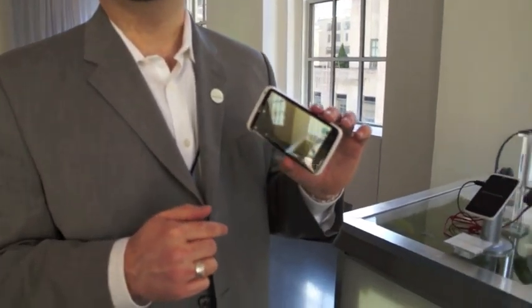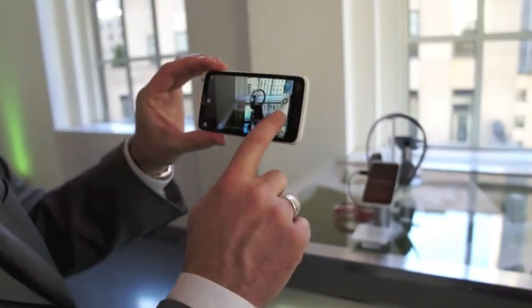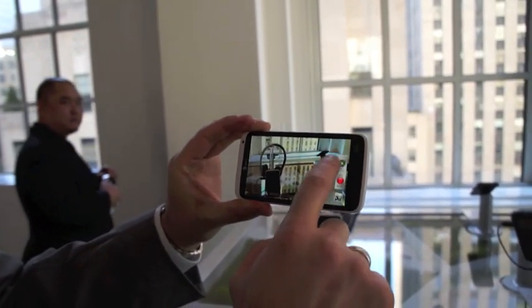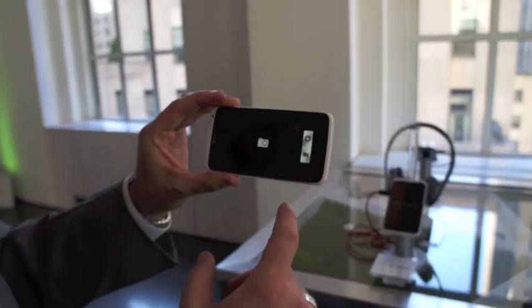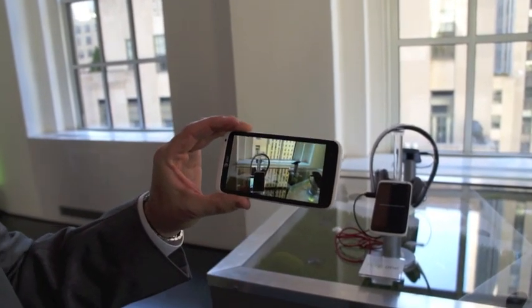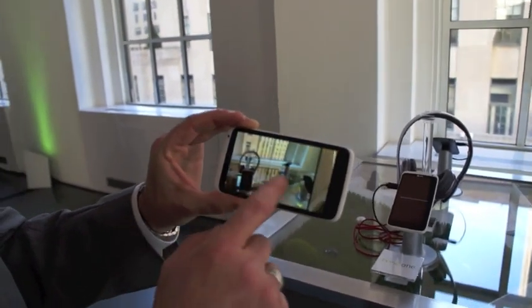One of the features I love the most is the opportunity to take still photos while you're taking video — this is something that hasn't been seen on a smartphone camera before. Right here, we're taking video, and I can just snap high-res photos at the same time. It really takes away the need to choose between video or photos. Maybe it's singing happy birthday — this gives you the option to do both.